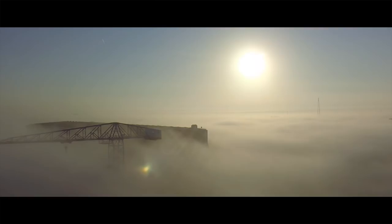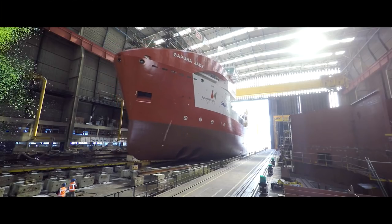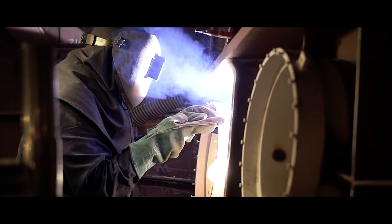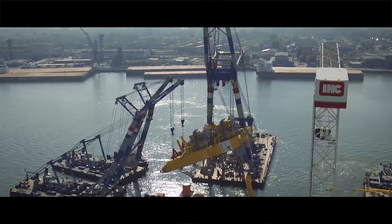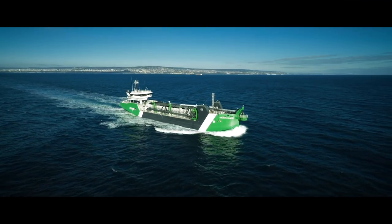Technological innovation is in our DNA and in that of your 3,000 future colleagues. Royal IHC designs, builds and maintains innovative equipment and vessels working from sea level to ocean floor for maritime service providers in the offshore, dredging and mining industries.